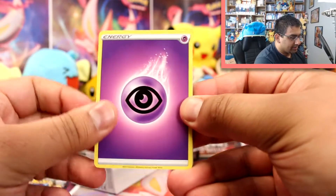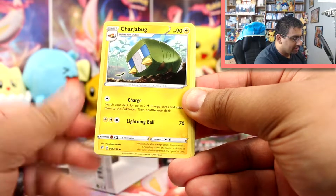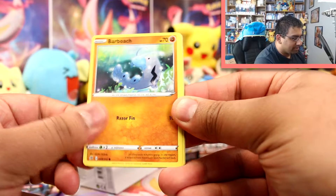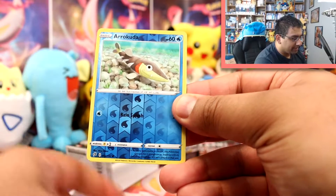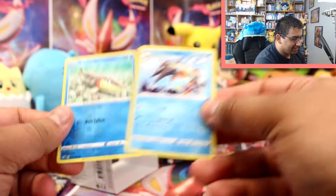So we have a Psychic Energy, the Blade, Capture Energy, Chargebug, Galarian Mr. Mime, Caterpie, Barboach, Arrokuda, Stuffle, an Arrokuda Reverse, and a Barraskewda! Nice — it evolved.